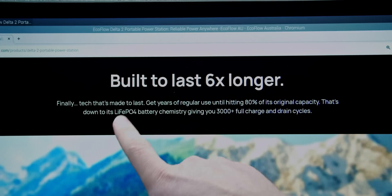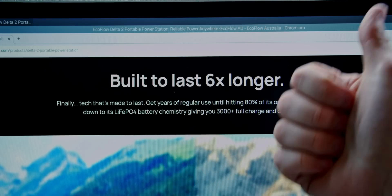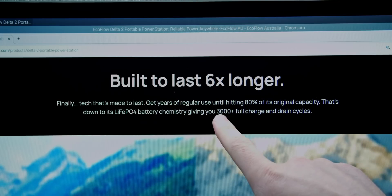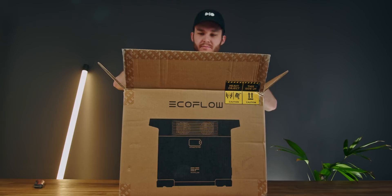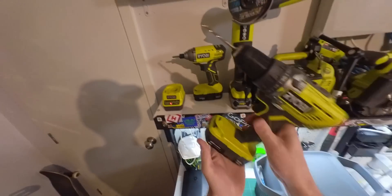We can't forget that batteries degrade over time. This has a lithium-ion phosphate battery — modern technology, really good. It's rated to be above 80% capacity after 3,000 cycles, which is over eight years of daily battery cycles. So I'm not sure why I was surprised to read it has a five-year warranty. I don't have a single other battery-powered device with a five-year warranty.